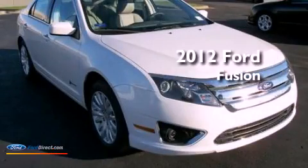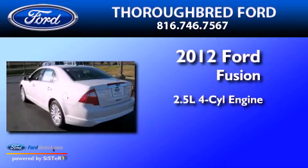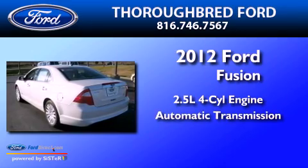This is a 2012 Ford Fusion. It has a 2.5-liter four-cylinder engine and an automatic transmission.